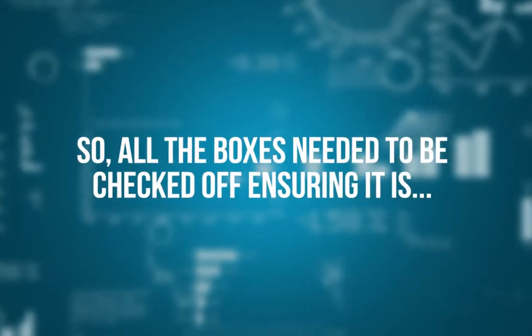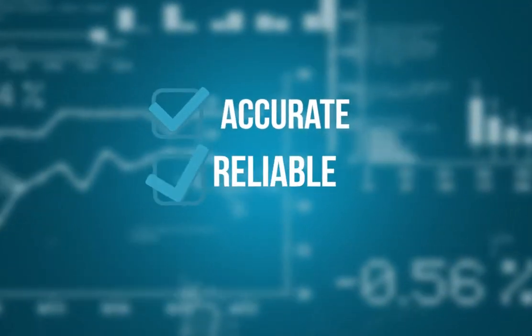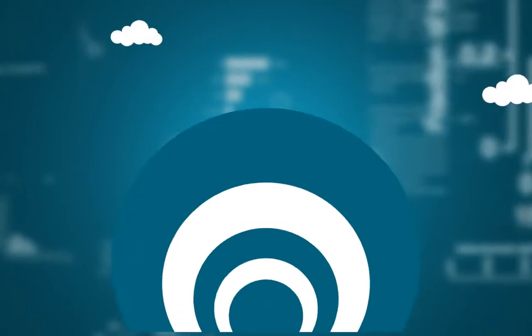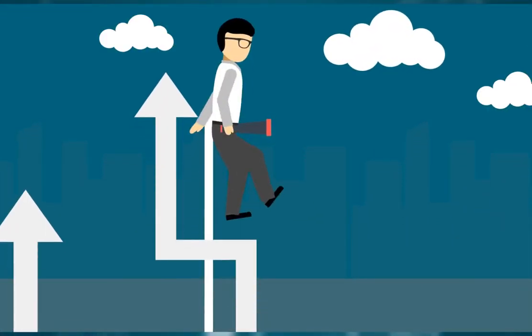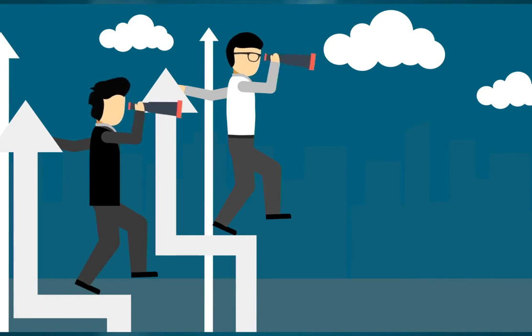All the boxes needed to be checked off, ensuring it is accurate, reliable, and easy to use. Plus, I will always be on top of my game. As soon as we find ways to make the indicator better, it will be immediately updated. Yes, always cutting edge.